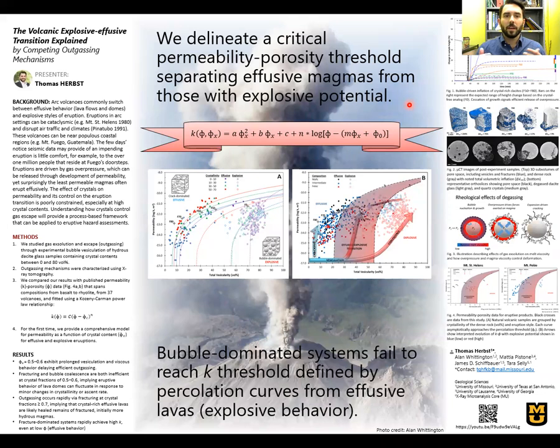Volcanic systems associated with subduction zones, like for example Mount St. Helens, have the ability to switch eruption styles, making their behavior very difficult to predict. So to begin, we have to ask: what drives an eruption? And the answer is overpressured gas, and a magma's ability to release this gas controls its eruptive behavior. Its release is dependent on how the magma deforms — in other words, its rheology.